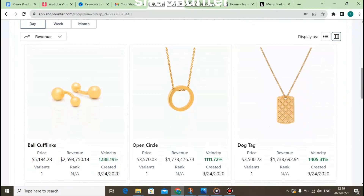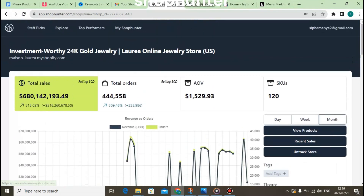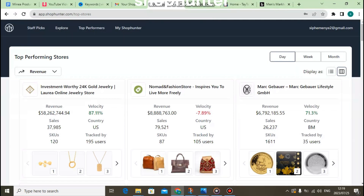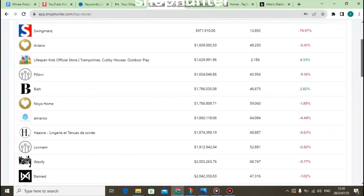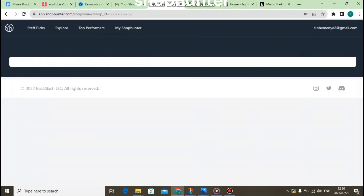There are so many stores you can track here, but it depends on your specific needs and which brand you're trying to sell using drop shipping. You can also go to a specific store using ShopHunter and check the store individually. You can also see the products that the store is offering.